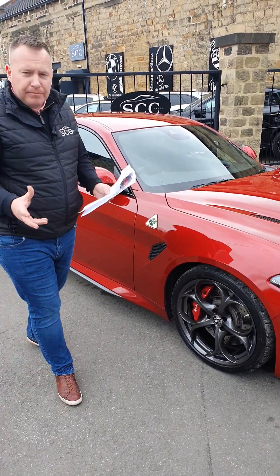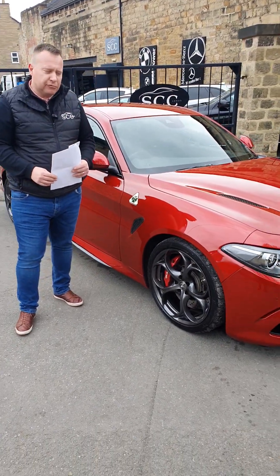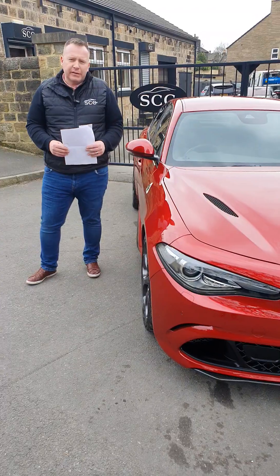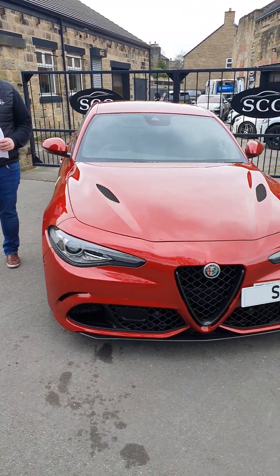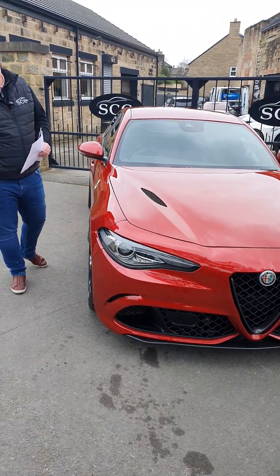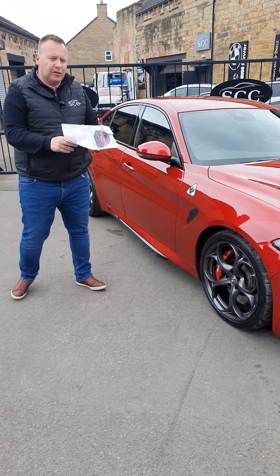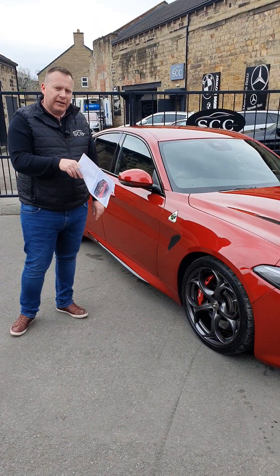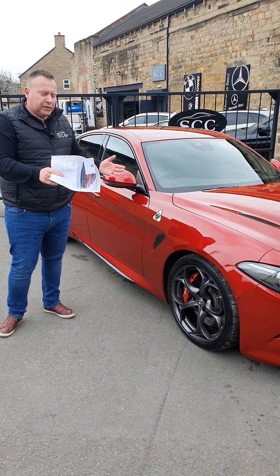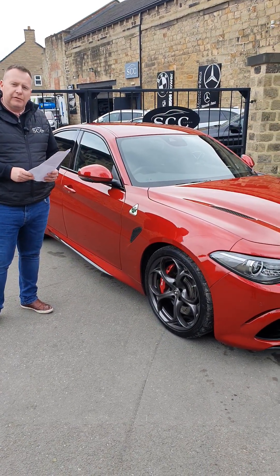If you'd like to go for it, give us a call. We take a small deposit to reserve the car for you to come down and make sure it's right for you. Or if you'd like the car delivering, we can organise nationwide delivery anywhere in mainland UK. We can do part exchange, we can do finance — we can do anything you want to get the car sold. But act quick because with these options, in this colour, in this mileage, one owner, Alfa history — why would this car still be here at the weekend? 01943 884551.